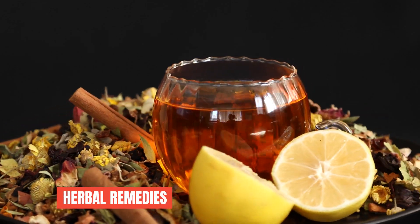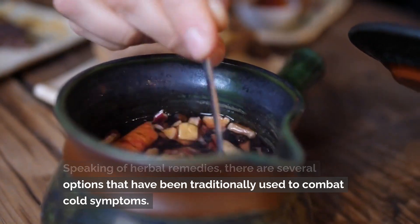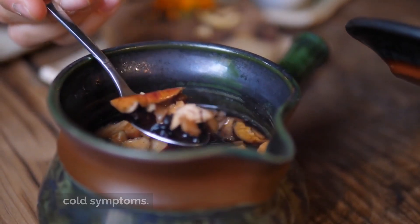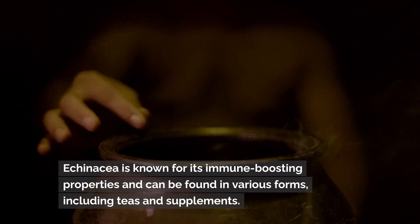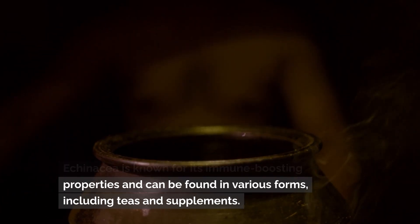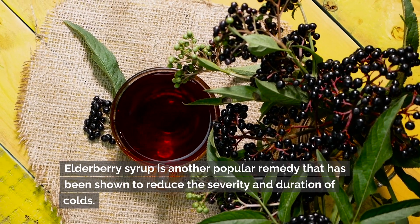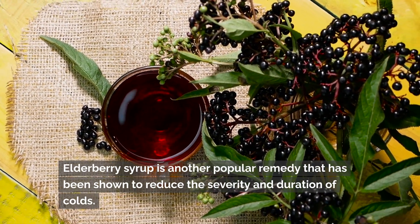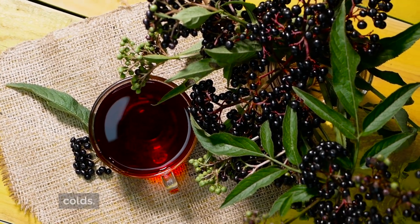Herbal remedies. There are several herbal options that have been traditionally used to combat cold symptoms. Echinacea is known for its immune-boosting properties and can be found in various forms, including teas and supplements. Elderberry syrup is another popular remedy that has been shown to reduce the severity and duration of colds.